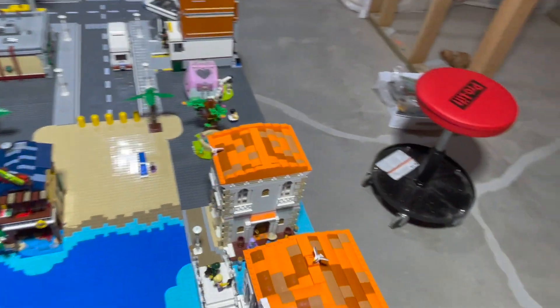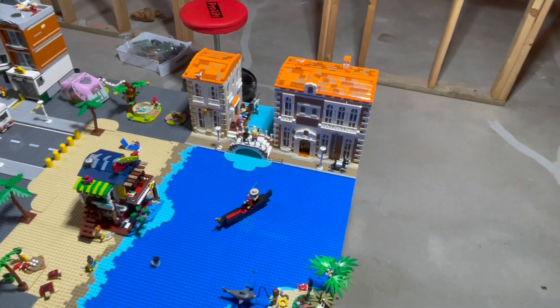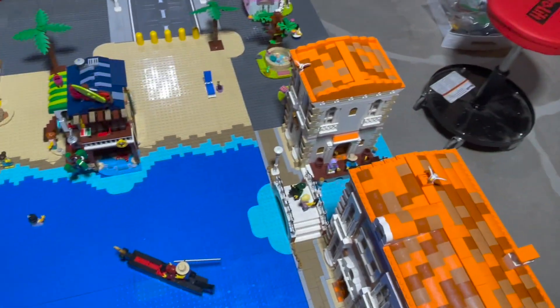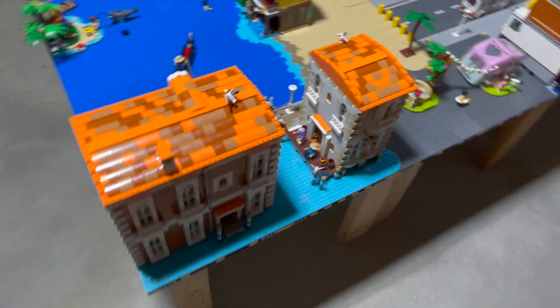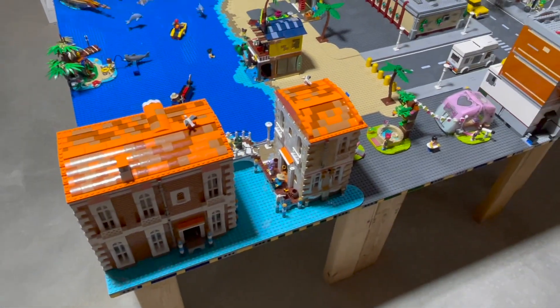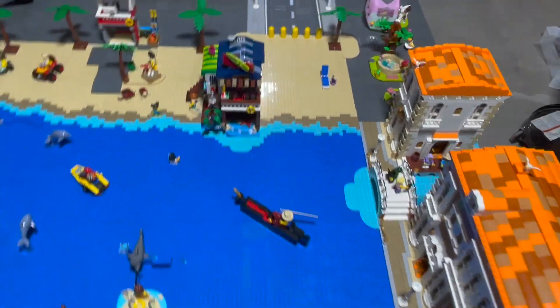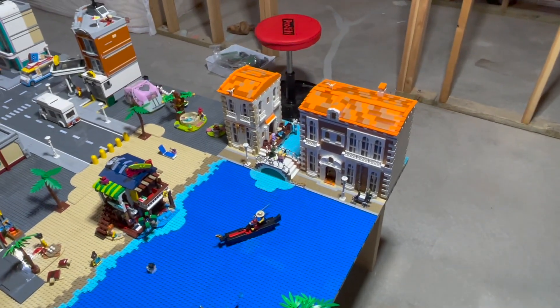Right here on this side we have the Venetian houses, which were from the BrickLink Designer Program as well. These were kind of tricky because they have water on both sides — they have a little tunnel that goes under the bridge to the water, and on the back side they have water as well. So trying to find a place to put these where we'd have water on both sides was really quite a task, and I think this is the only real place we could find that they look good.